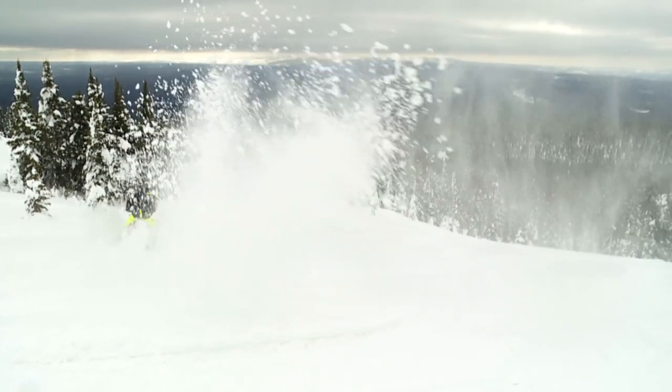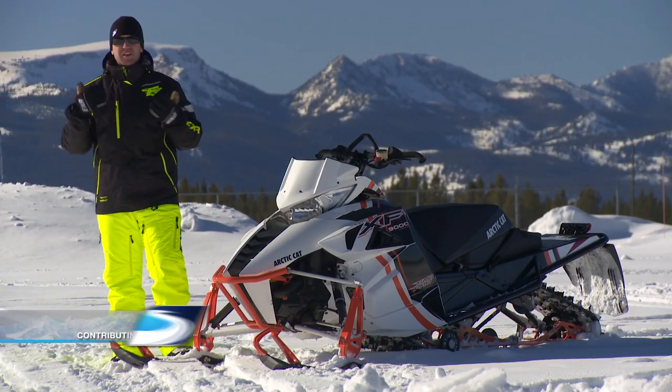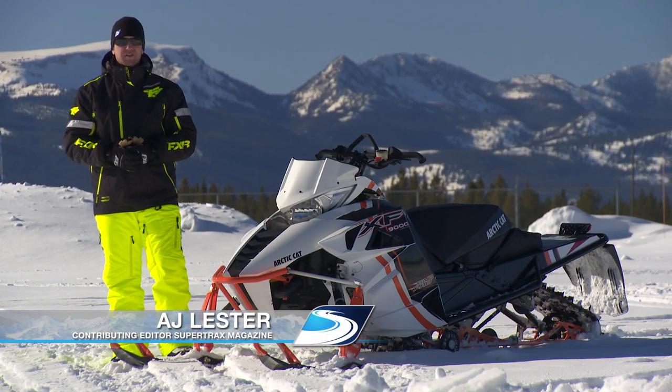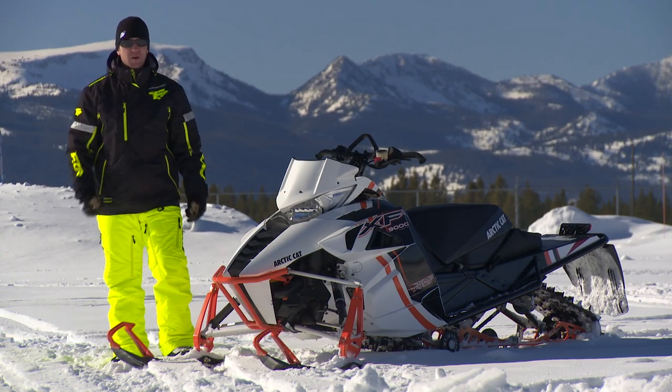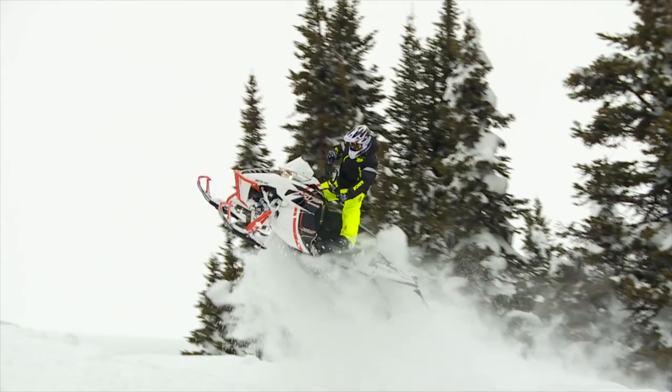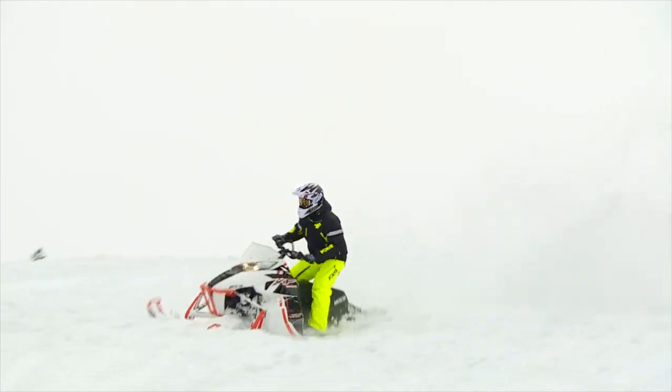Snowmobiling is made up of two dominant segments: mountain and trail. But there's a third emerging segment that's becoming way more popular over the past couple of years and is truly my favorite part of the sport — off-trail crossover. While the definition of the segment is broad, the sled's requirements are not.